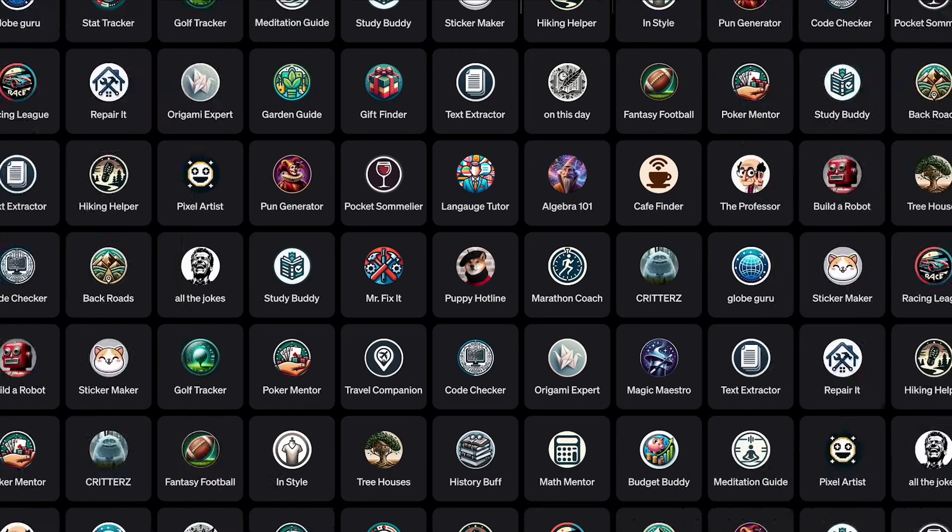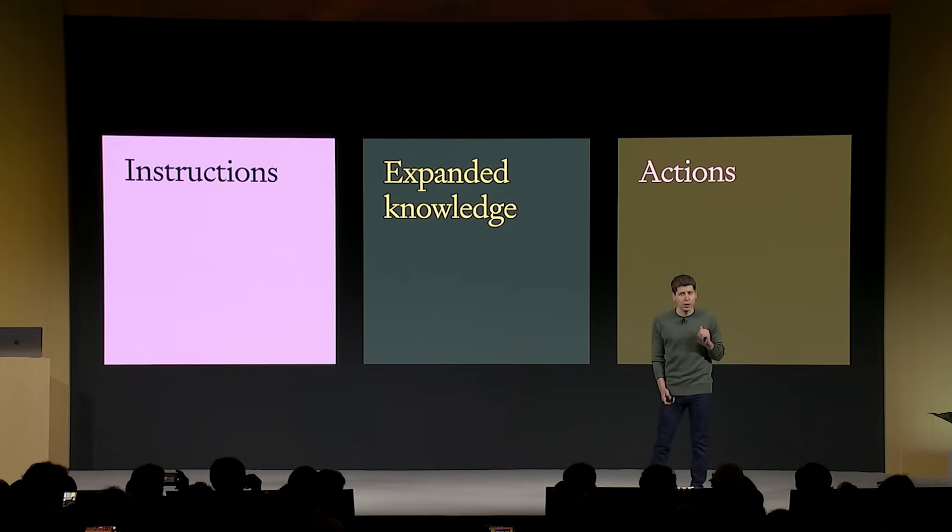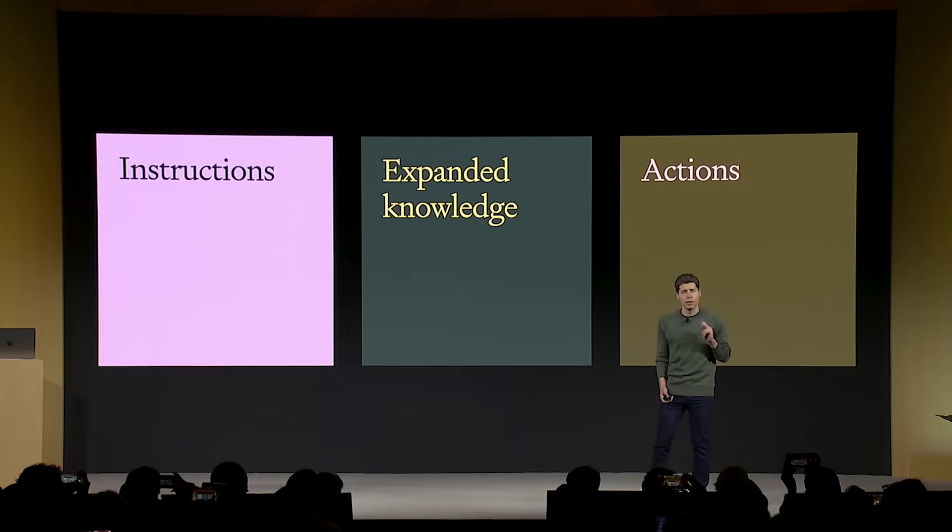We're thrilled to introduce GPTs. GPTs are tailored versions of ChatGPT for a specific purpose. Because they combine instructions, expanded knowledge, and actions, they can be more helpful to you. They can work better in many contexts, and they can give you better control.